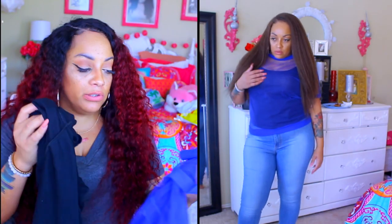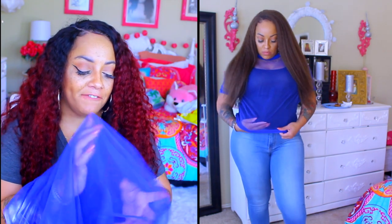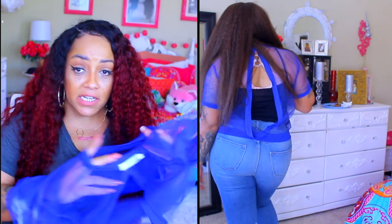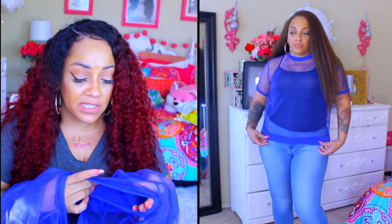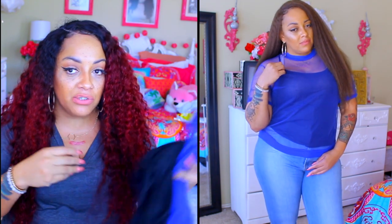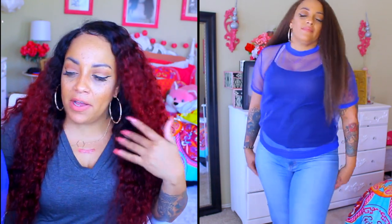This royal blue see-through top I thought was super cute, but it's really not for me because it's kind of tight on the neck — that's just how it's supposed to fit. It does run a little bit small, so the sleeves are kind of tight. The color is a really pretty royal blue and it comes with a black tunic to wear underneath. The back is open, but I'm not really too fond of stuff too tight on my neck.